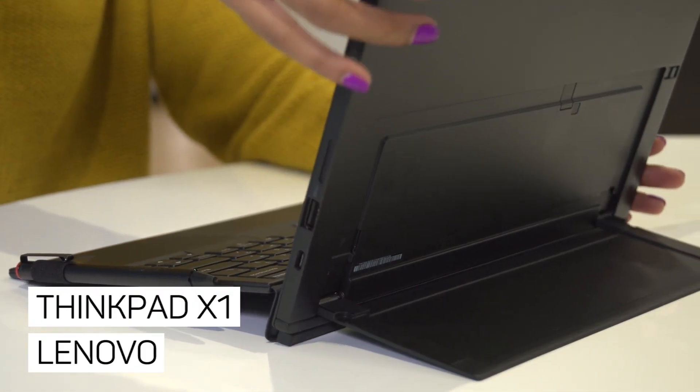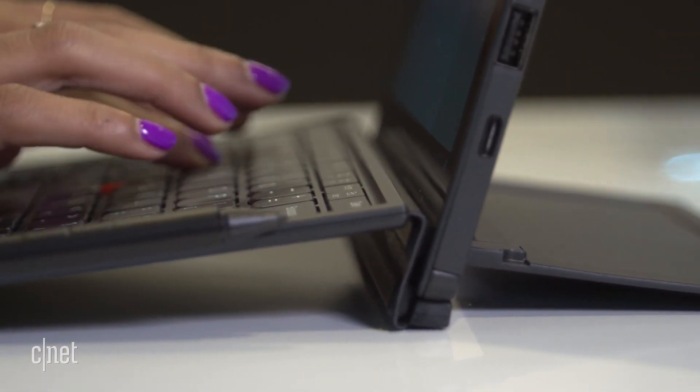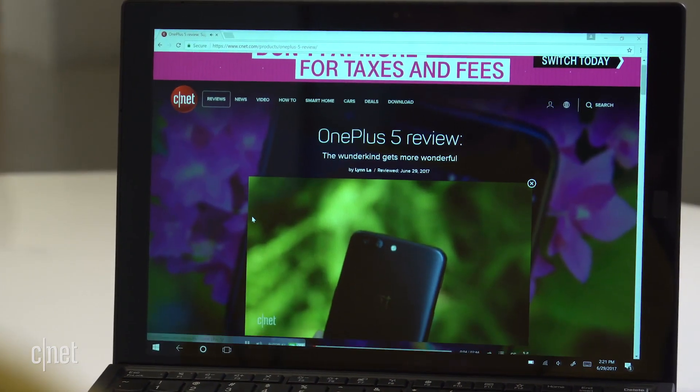The Lenovo ThinkPad X1 is a business-geared Surface-like tablet with an excellent keyboard. The new 2nd-gen model looks exactly like last year's model, but with Intel's new 7th-gen processors on the inside.